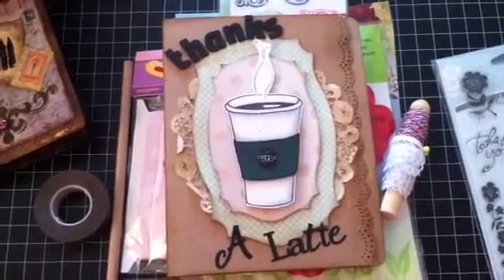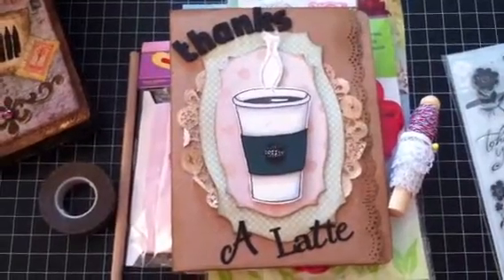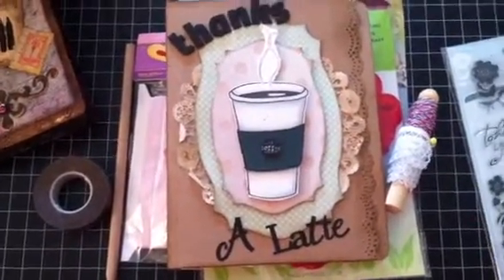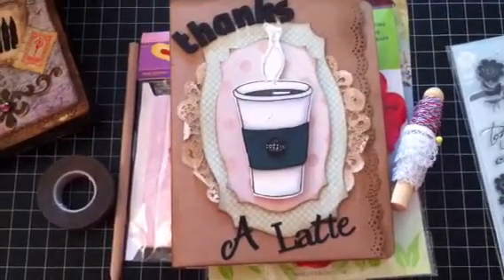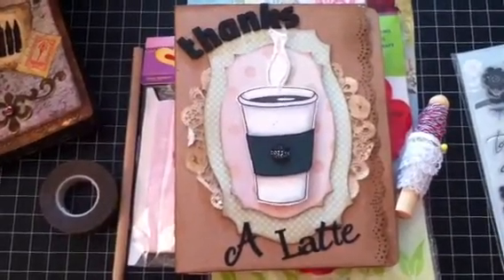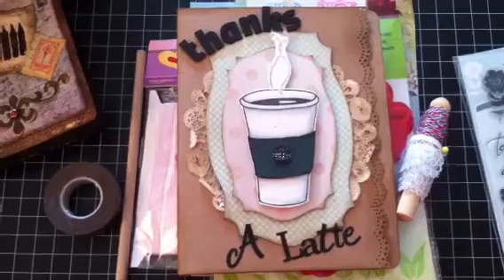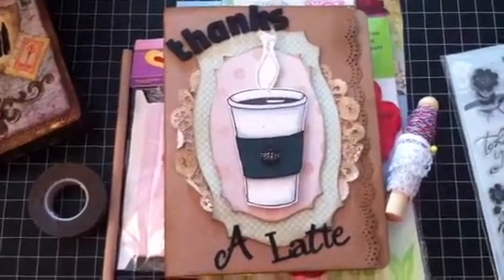Hey everybody, it's Jen with me and my chickies, and I wanted to share some happy mail that I got in the mail yesterday. I was very excited — I did not know that this was coming, I didn't expect it at all. It's from Carrie Duff, she's Duffer9904 here on YouTube. A while ago for her birthday I had sent her a rack, so she sent me this rack as a thank you and for my birthday. She actually sent me some things that she handmade along with some goodies that I can play with.